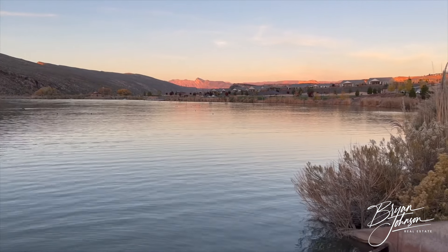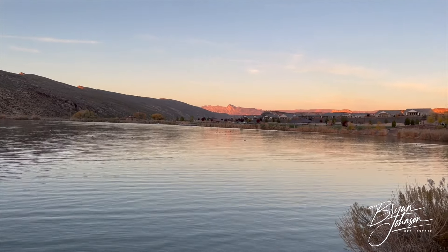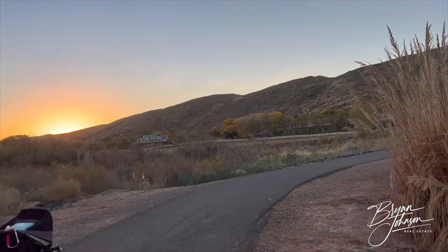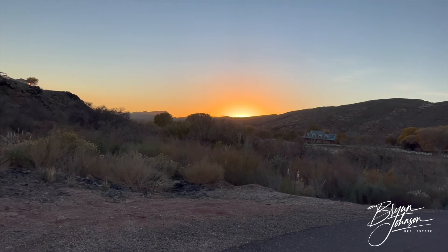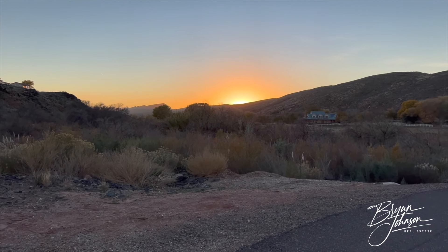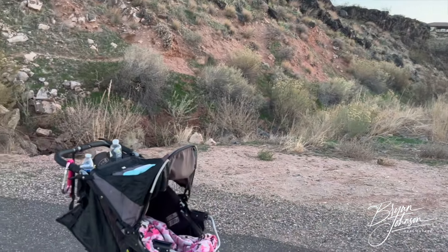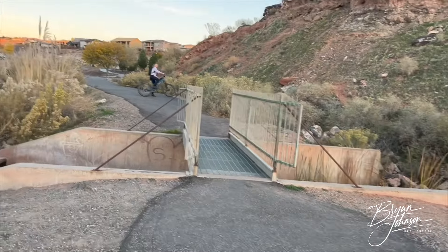I'm down on the walking path on the far west side of the pond. You can see Zion in the eastern distance. On the west side in the distance, you've got the cliff structure, the ridges, the desert — the views out here are incredible. You've got the sun setting in the background. The view from these homes up on the hillside is phenomenal. There are folks out with a baby and people out biking.